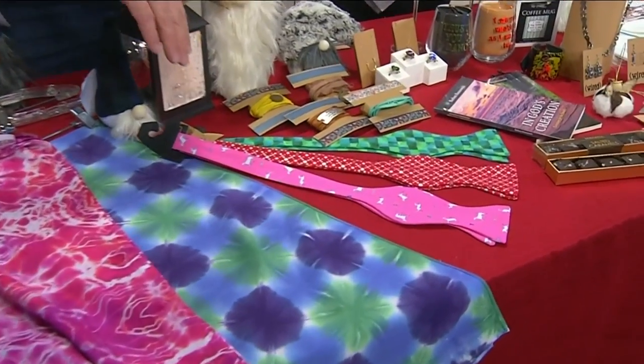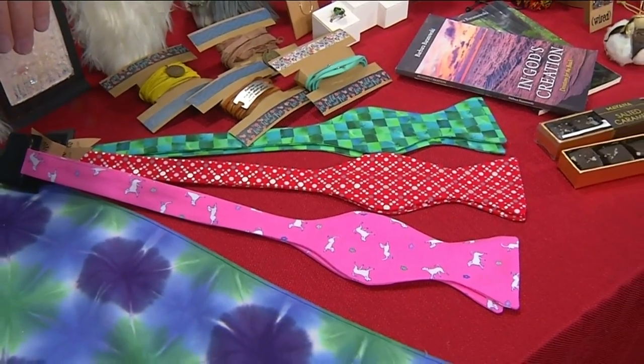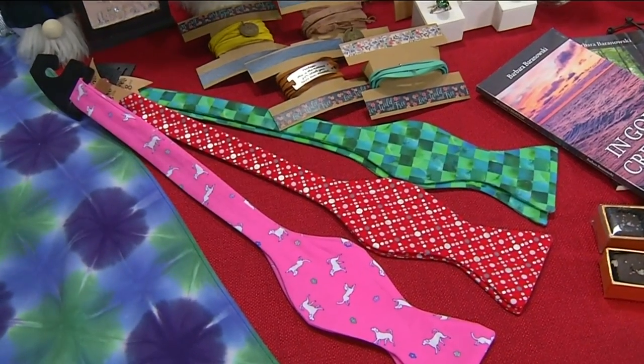Of course, we have our bow ties. We have one of the largest selections of unique, one-of-a-kind bow ties in the valley. I make those myself. So if you see a pattern you like, bring eight inches of fabric and I will turn it around as quickly as I can. This time of year it may take a couple days, but absolutely.